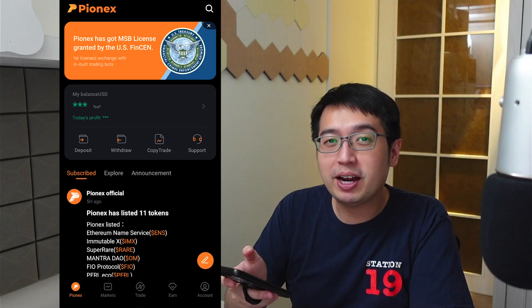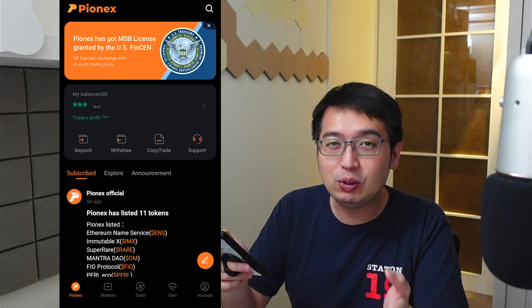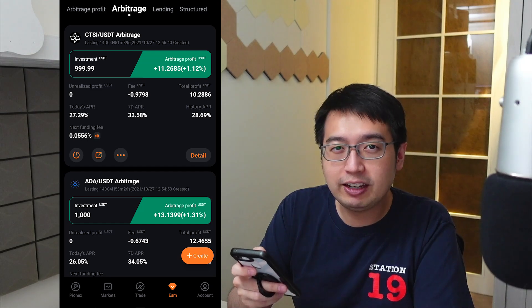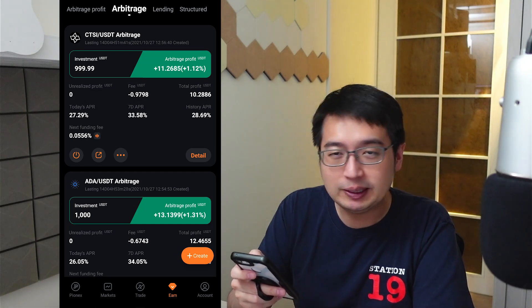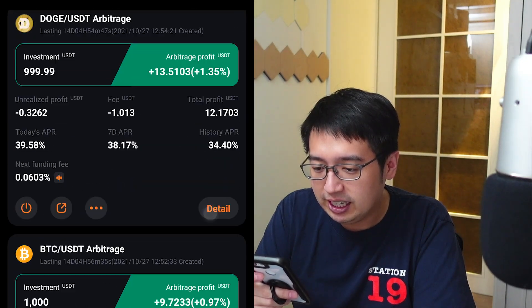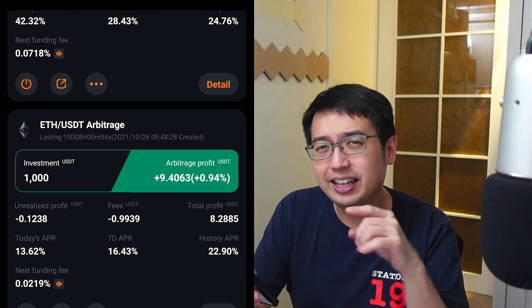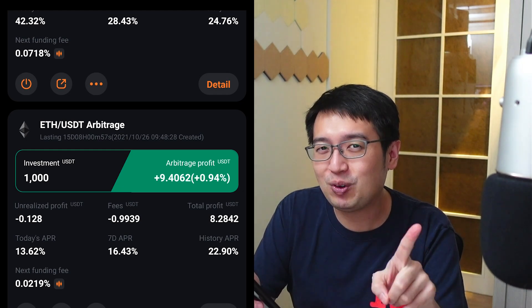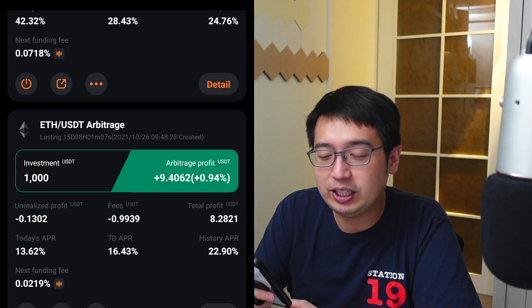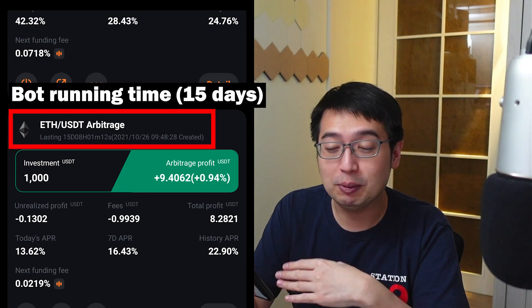Now let's take a look at the Pionex arbitrage bot. I'm in the Pionex app — you can also do this on their website. From the home page, select Earn at the bottom right and you can see the different arbitrage bots available. Right now I have CTSI, ADA, DOGE, BTC, and ETH. ETH is set to moderate mode while the others are set to aggressive. For ETH, my history APR is 22.9% — that's the average APR for every day the bot has been running, and it's been running for 15 days.